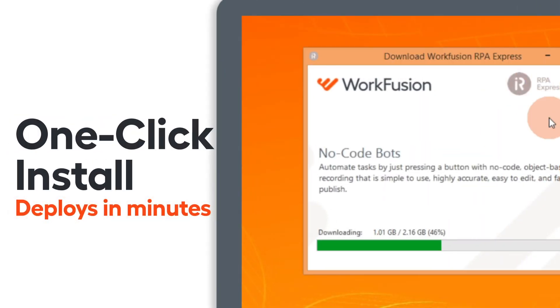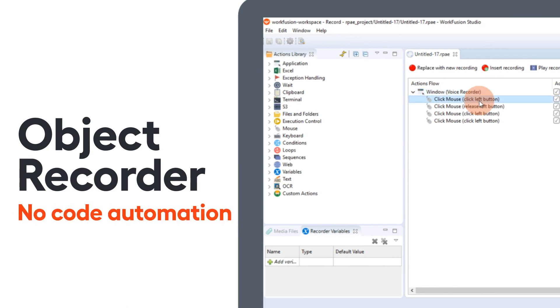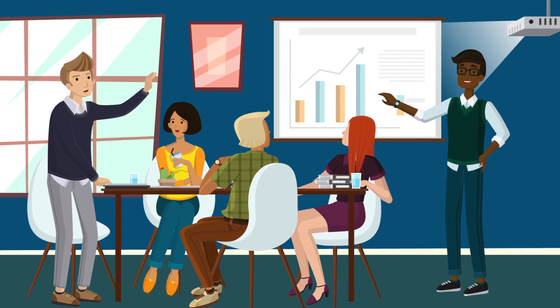Download to any desktop and install in just one click. Record the process you want to automate with the desktop recorder and put your bots to work while you focus on more meaningful tasks.